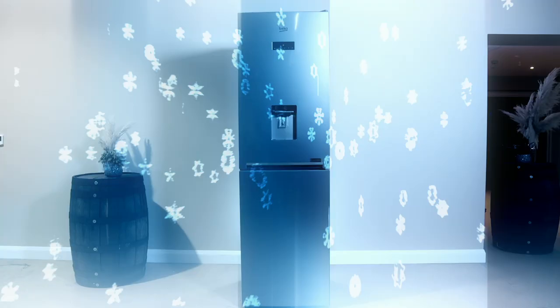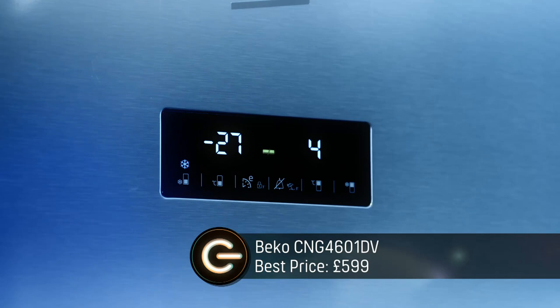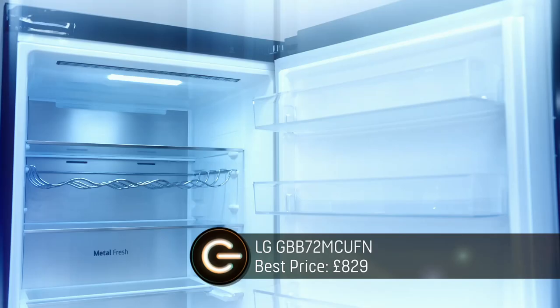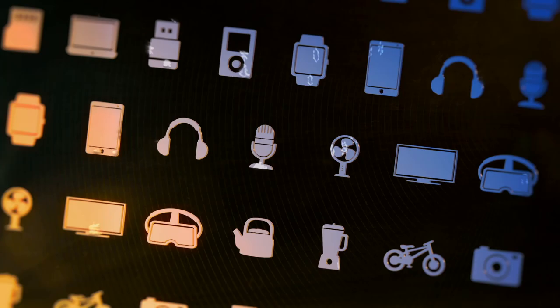The first fridge freezer is the Beko — the cheapest on test today, with a fast freeze setting. Next is the mid-priced Samsung, which has technology to keep all areas of the fridge at a constant temperature. Finally, the LG is the most expensive of the three, but its compressor comes with a 10-year warranty.